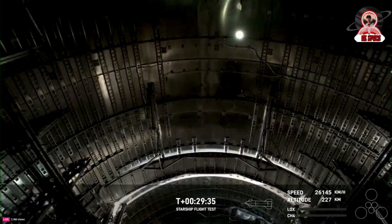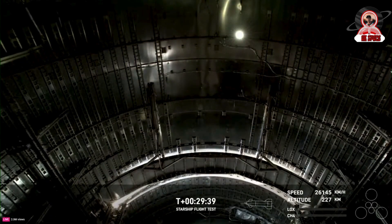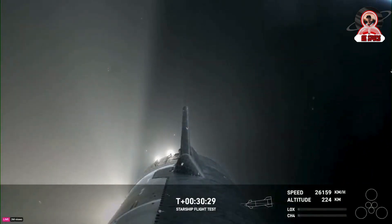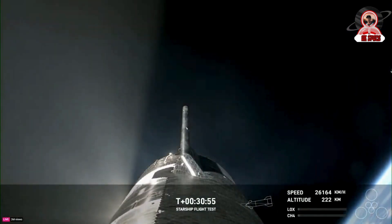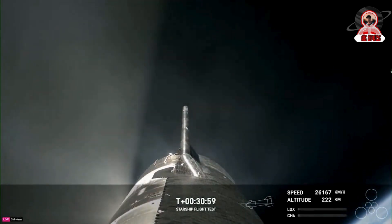Soon after, it passes the clouds before what looks like a possible explosion and loss of signal to the booster. Right before that, the engine graphics showed that only three engines were lit — one in the very center and two in the middle engine ring. Of these engines, the two in the middle ring were only lit for a second or two before going out.